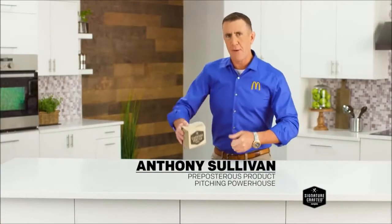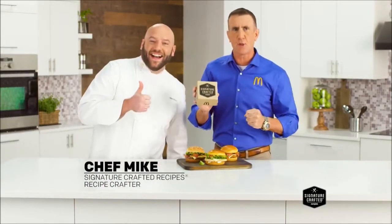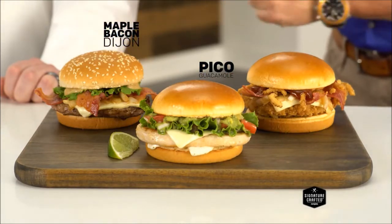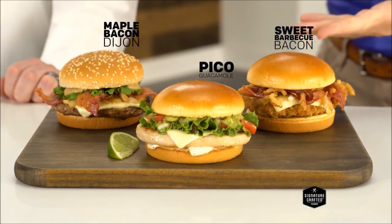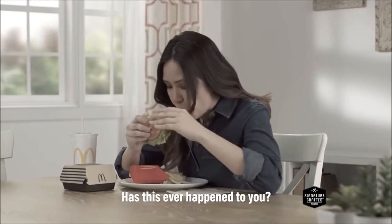Hi, Anthony Sullivan here for McDonald's new Signature Crafted Recipes — sandwiches with the exquisitely exquisite flavors of pico guacamole, maple bacon Dijon, or sweet barbecue bacon. But when savoring these recipes, there's a hitch you just can't ditch: the topping dropping.